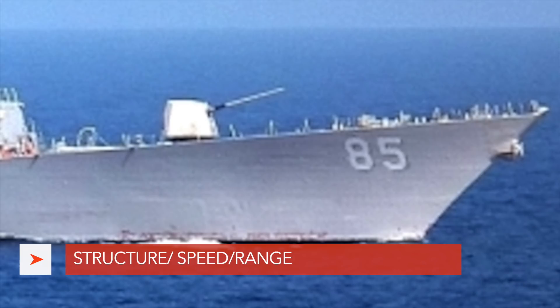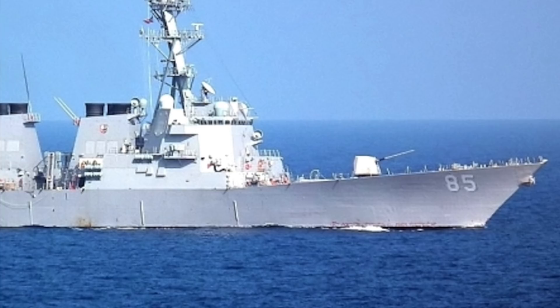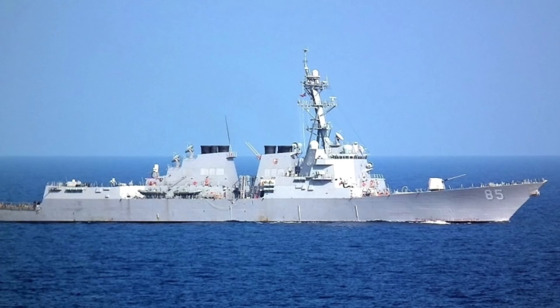USS McCampbell, being an Arleigh Burke-class destroyer, is among the largest destroyers built in the United States. It has an overall length of 509 feet and a displacement of about 9,200 tons. It is powered by four General Electric LM2500-30 gas turbines producing 100,000 hp that drive two shafts. It has a speed of 30-plus knots or 55-plus kmph and a range of 4,400 nautical miles or 8,100 km.